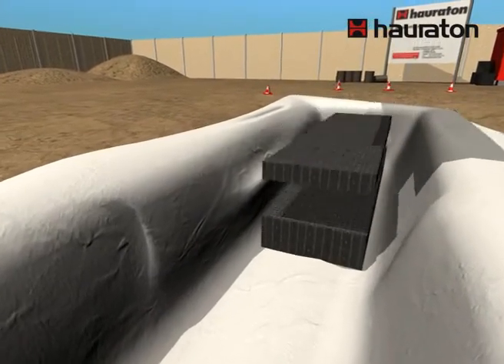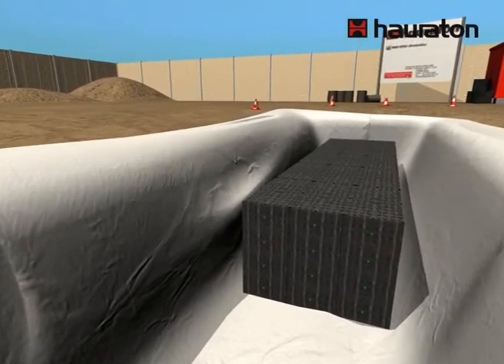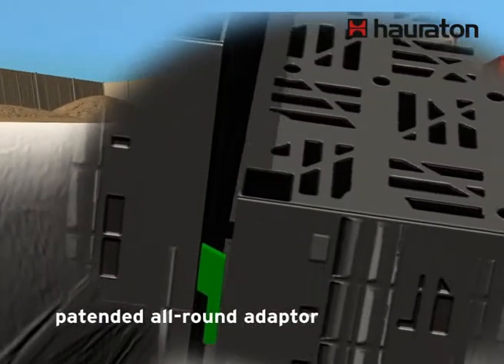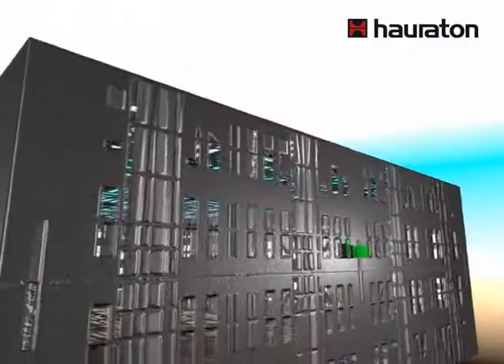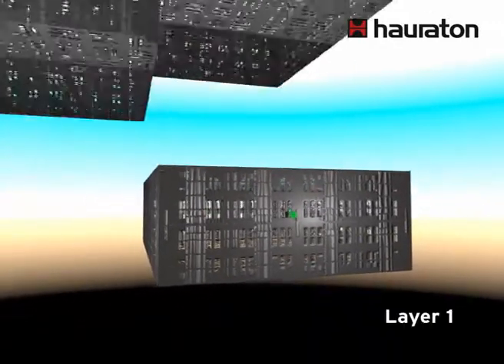Several DrainFixBlock units can easily be connected to form the required structure. The patented connecting adapter ensures shearing resistance in both the horizontal and vertical direction. A permanent and stable connection is realized without any further accessories.